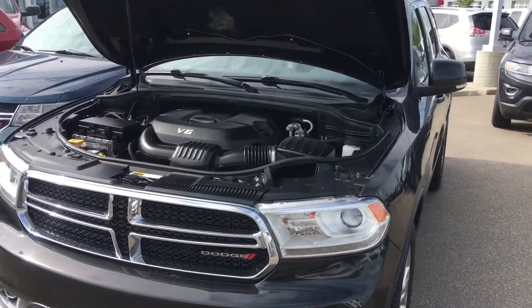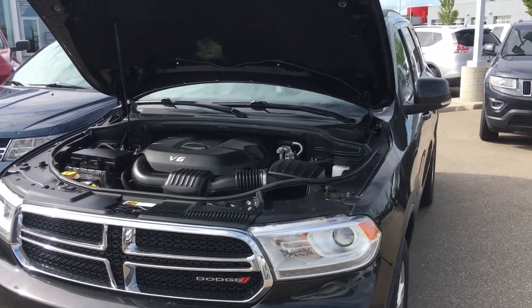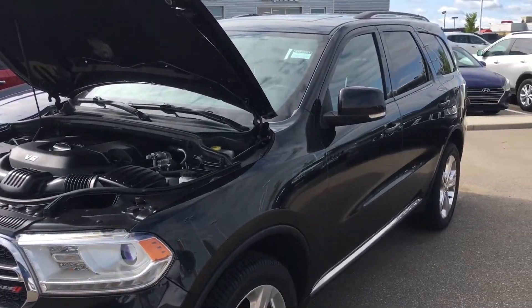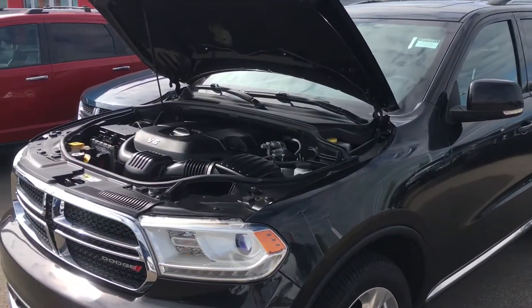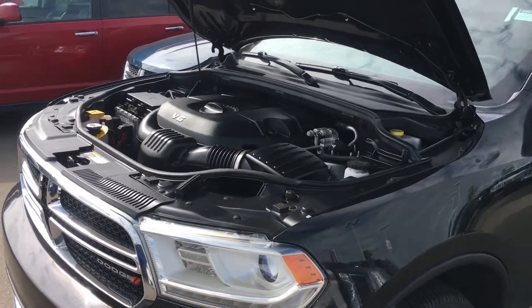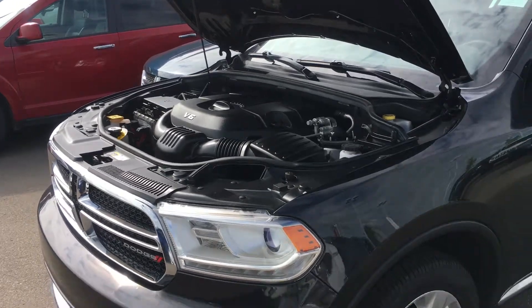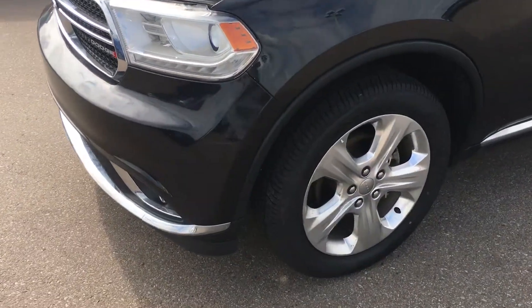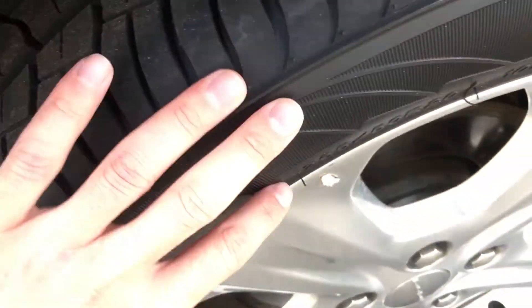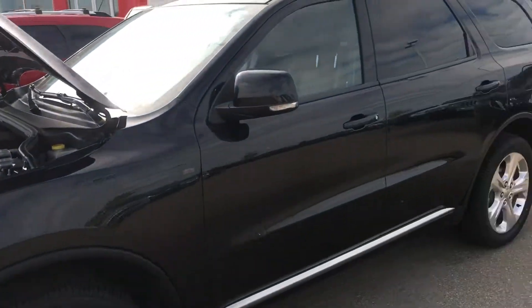Good morning Roger, it's Ryan here from LA Nissan. As I promised, I wanted to run out here and do a quick video for you on the 2015 Dodge Durango. Of course, underneath the hood you are going to get that 3.6 liter V6 Pentastar engine — award-winning engine from Dodge. As you can see, we have brand new tires on here, still has the little nubs on it as well. It is in immaculate condition overall.